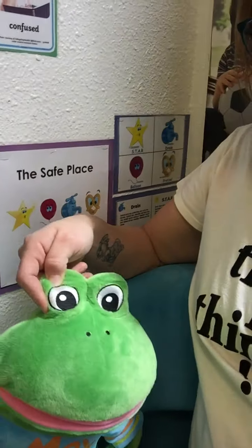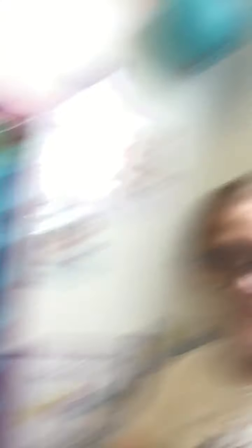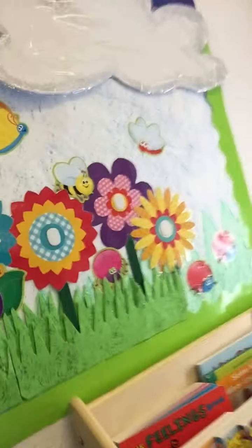If your child is feeling stressed, really sad, or upset, we have our safe place where your child can come sit down and just breathe or calm down. We don't have timeouts or punish your child in any way, shape, or form — this is just a section for your child if they're feeling over anxious. We have our fun little pal Max, little dolls, and even a library section next to this.